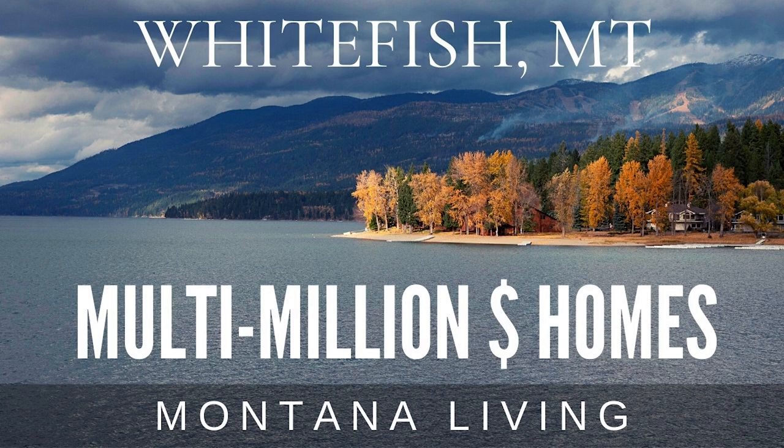It is the beginning of November. Hopefully you saw that video I posted on Sunday of multi-million dollar homes and neighborhoods in Whitefish. If not, definitely take a look. Let me know which neighborhood you would like to call home.